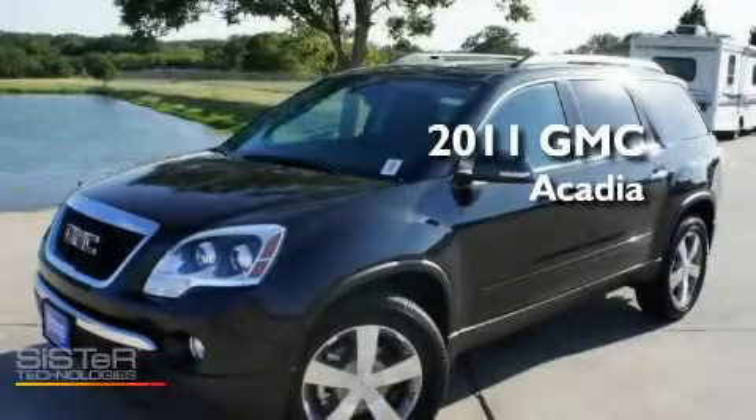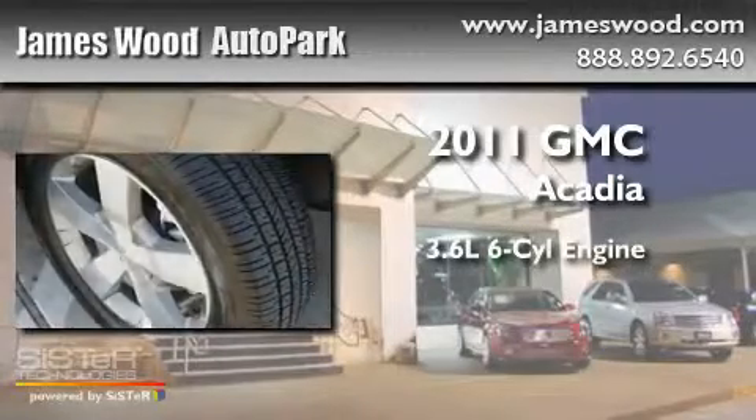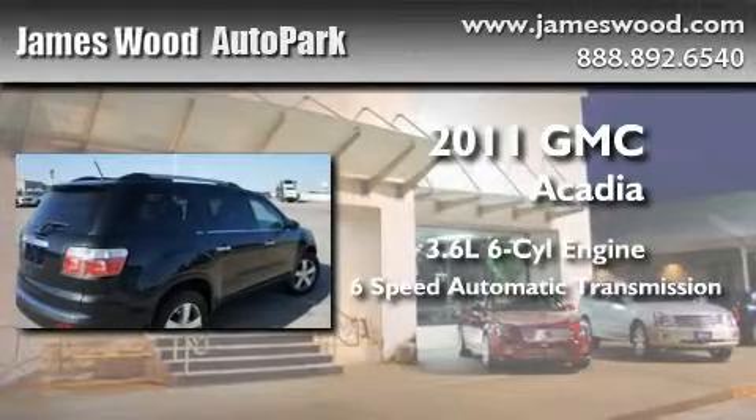This is a brand new 2011 GMC Acadia. It features a 3.6-liter six-cylinder engine and a six-speed automatic transmission.